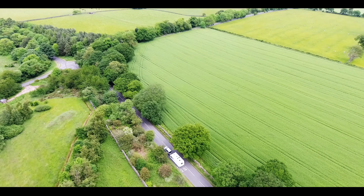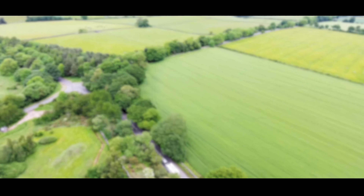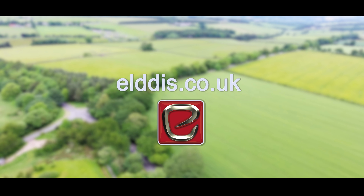To find your nearest retailer and to get the best deal on your favourite model, visit eldis.co.uk today.